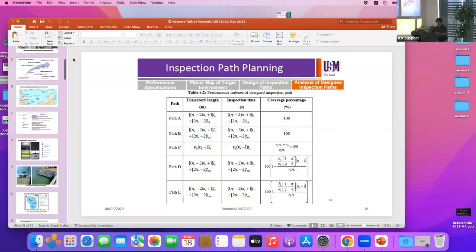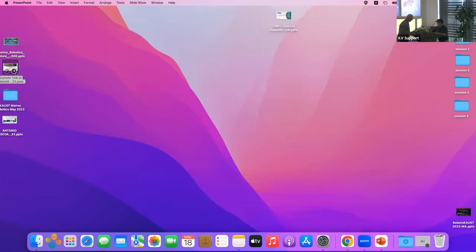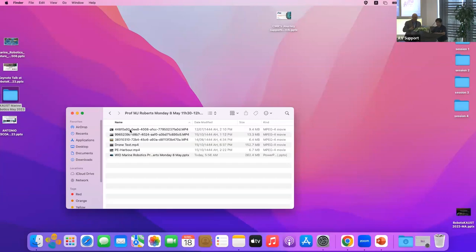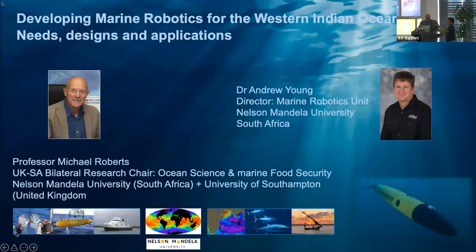Thank you. Next we have Dr. Michael Roberts from Nelson Mandela University presenting 'Developing Marine Robotics for the Western Indian Ocean: Needs, Designs and Applications.' Dr. Roberts, this is yours. Thank you very much indeed. I was going to introduce myself, but you've done the job. Thank you very much.